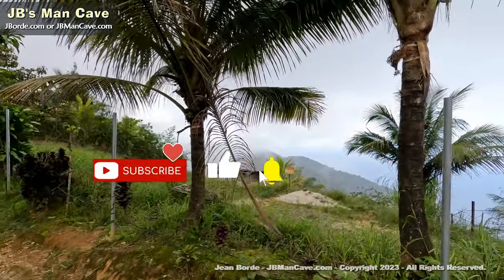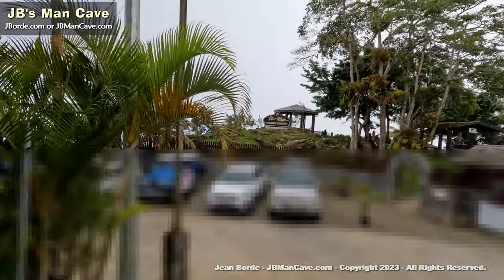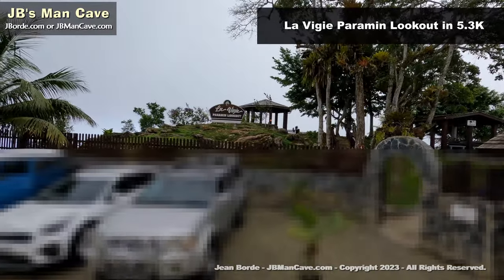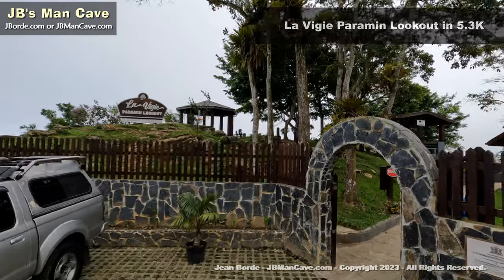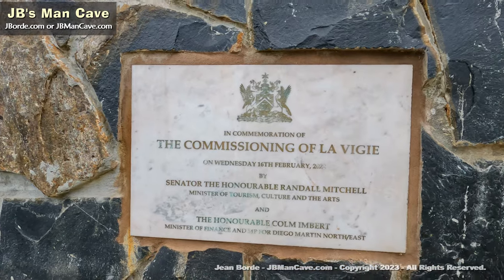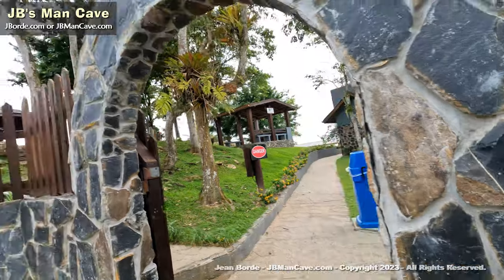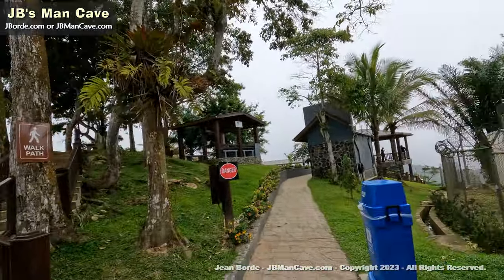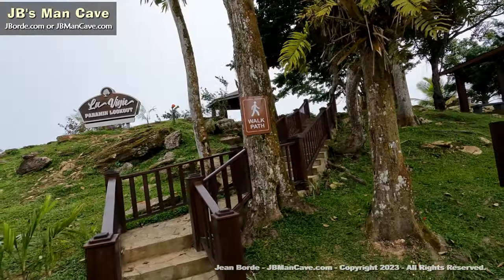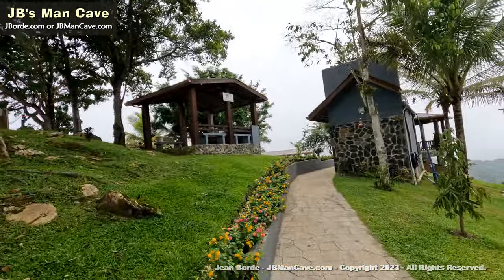That's the road where you would normally come down to La Vigie, and you can see where the vehicles are parked. When we used to come here, this was all green bush, trees and grass — none of this. This is a new development done by the government, and this is the guard post. I like the entrance; I like what they've done with the place. It's very nice and well kept.